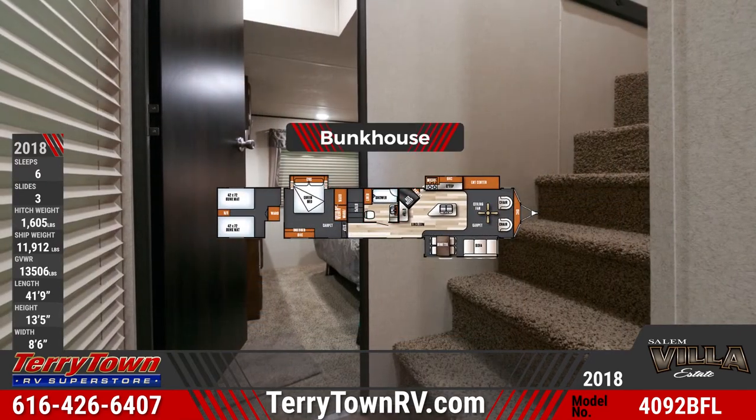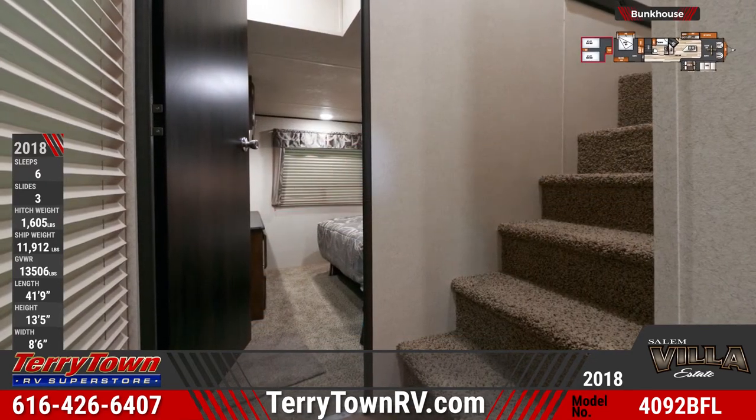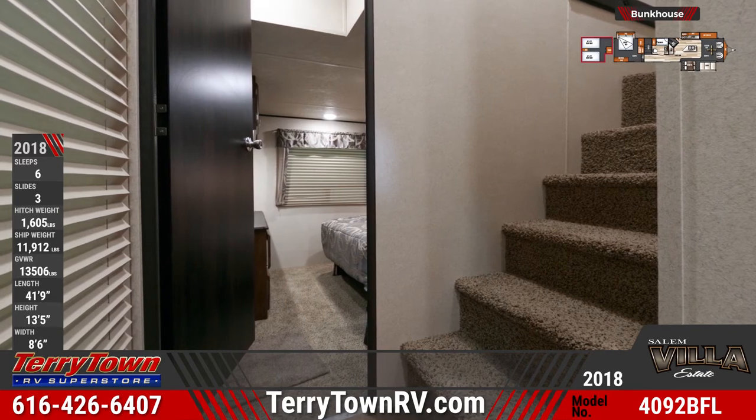This Salem Villa Estate has an upstairs bunkhouse with a pair of teddy bear bunk mats, shelf storage, and a nightstand.